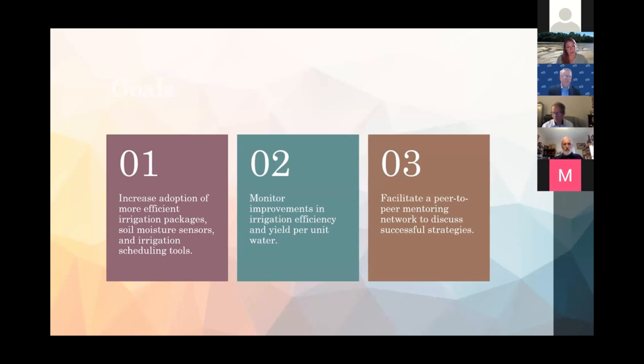Our team submitted a Conservation Innovation Grant and we were awarded the grant in late 2020. This slide shows our overall goals: first, increase adoption of more efficient irrigation packages, soil moisture sensors, and irrigation scheduling tools to give folks enhanced ability to manage their irrigation water; second, monitor improvements in irrigation efficiency and yield per unit water; and third, facilitate a peer-to-peer mentoring network to discuss successful strategies.